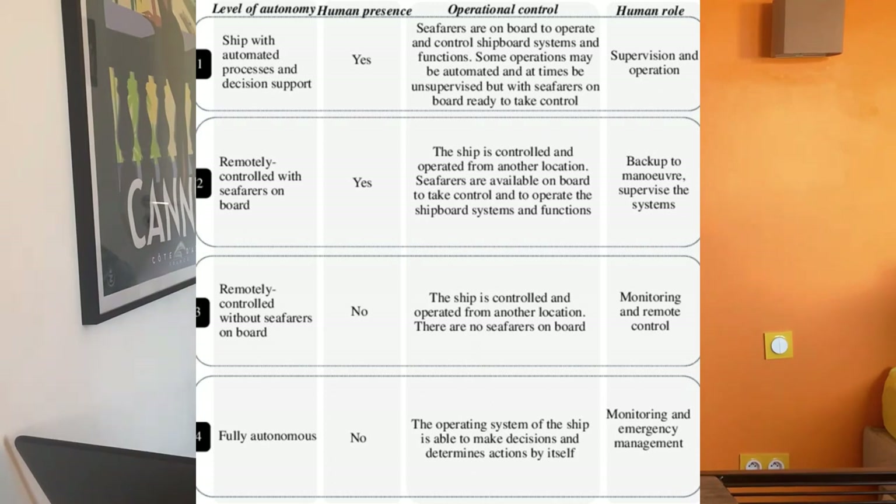Degree three is a remotely controlled ship with no seafarer on board — everything is controlled ashore with nobody on the vessel. This is the next step the industry is working toward. Degree four is fully autonomous: no human factors, no one controlling the boat — 100% autonomous. We already have degrees one and two and are now developing degrees three and four.